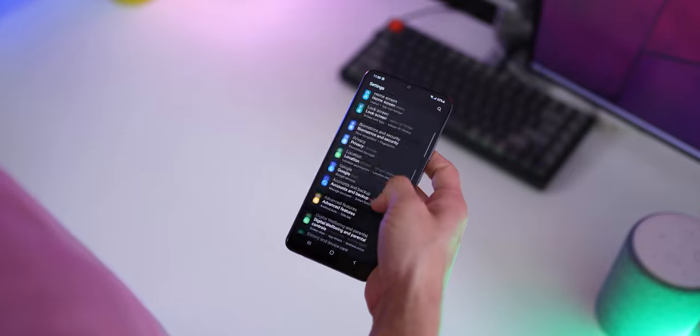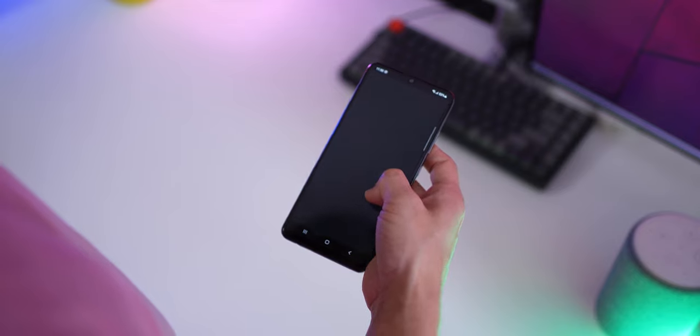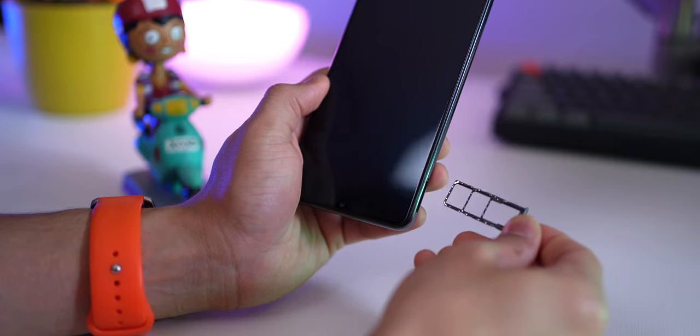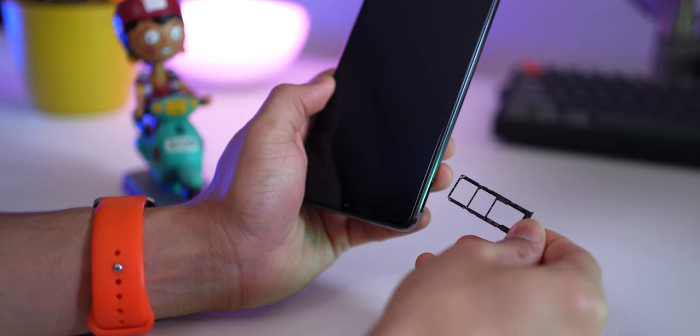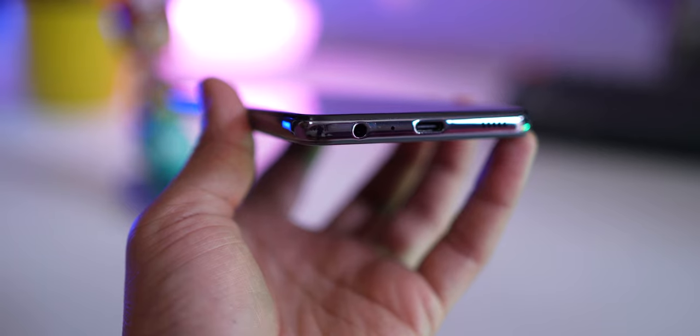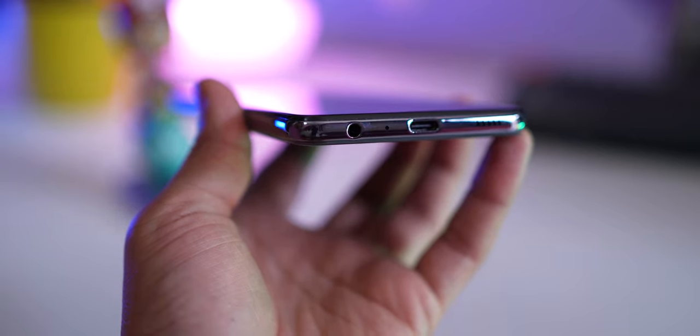I use the S21 as my daily driver, and my only issue with that phone is it's super difficult to use with just one hand. The SIM card tray allows you to mount two SIM cards and one microSD card all three at the same time, so that's really great. And you get the 3.5mm headphone jack too.